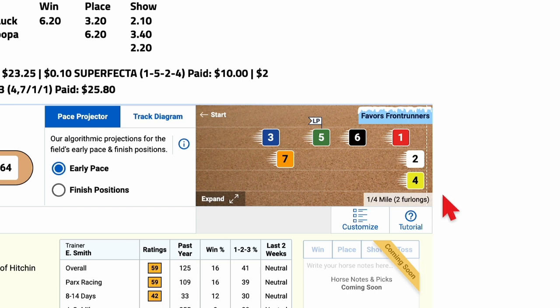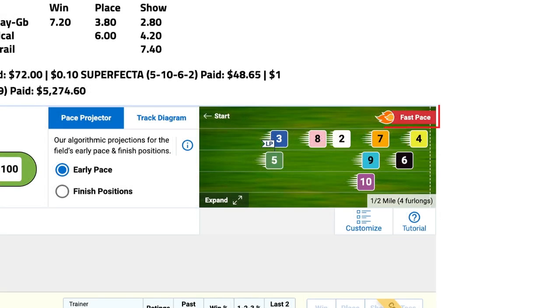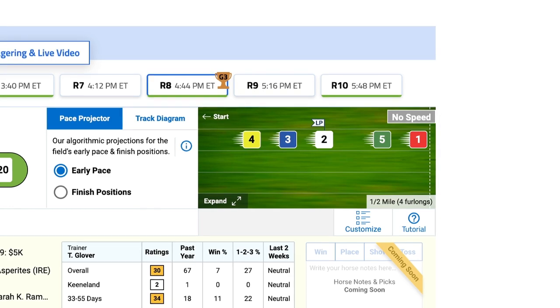The pace projector makes pace handicapping more convenient by indicating extreme pace scenarios using three different characterizations. For races featuring an abundance of early speed types, the pace projector indicates a fast pace. For races containing only one or two frontrunners, it will designate a scenario favoring horses on or near the early lead. And in races that lack any frontrunners or early pace types whatsoever, the pace projector will display a no-speed flag.